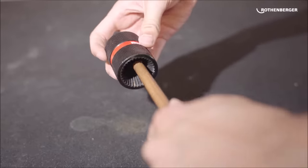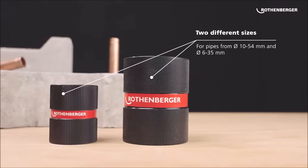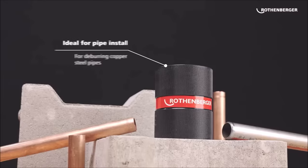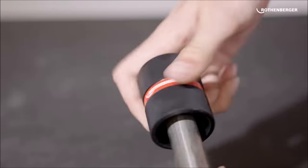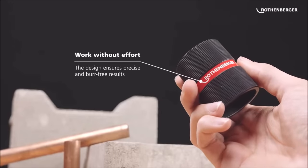Operating at low speeds, it achieves the best deburring outcomes while contributing to the tool's longevity. With its wide deburring range spanning from 3 to 35 mm, the Rothenberger Inox Deburr accommodates various pipe and tube sizes, making it a versatile addition to your toolkit. Crafted with durability in mind, this tool can withstand the demands of professional use, offering reliability and consistent performance.